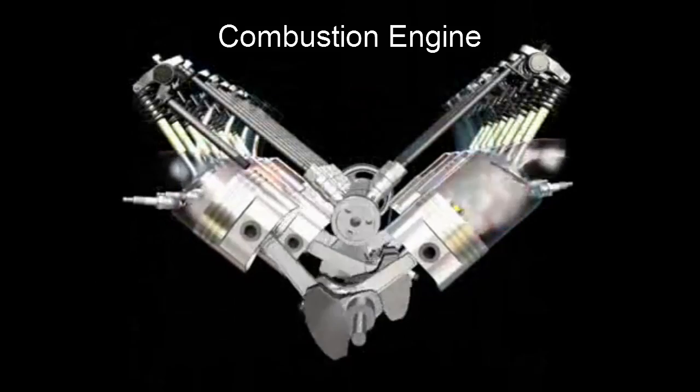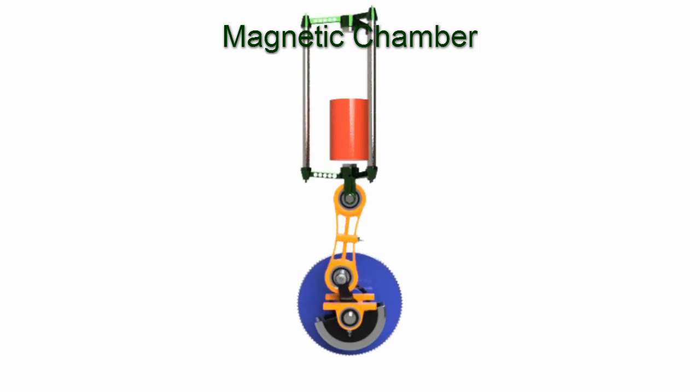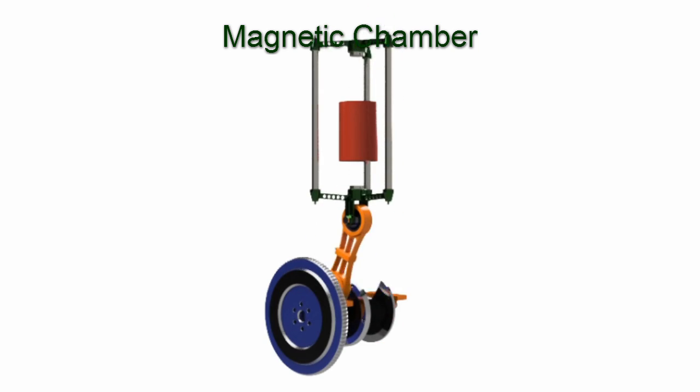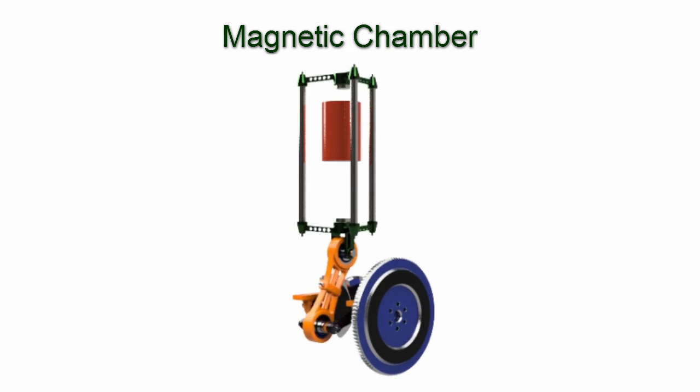It operates by turning a crankshaft, replacing the combustion chamber and the piston with the magnetic chamber and rail system. It uses magnetic energy to turn a crankshaft. The magnetic energy is produced from the electromagnet and permanent magnets in the magnetic chamber.